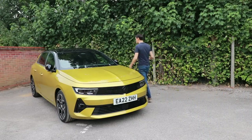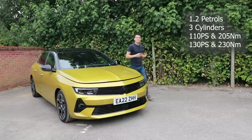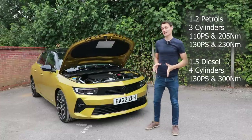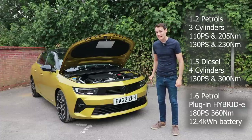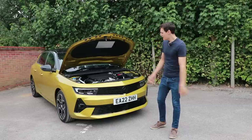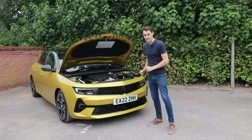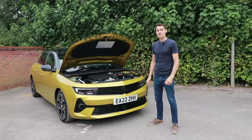There are four engines to choose from. Two petrols, both 1.2 litres with three cylinders, either with 110 PS or 130 PS of power. You can also get it with a 1.5 litre diesel with 130 PS, or a plug-in hybrid — that comes with a 1.6 litre turbo petrol and a 12.4 kilowatt hour battery good for up to 43 miles on electricity alone. This one is the 1.2 litre with 130 PS, 230 newton metres of torque, an eight-speed automatic gearbox, 0-60 in 9.7 seconds, and should do 50 miles to the gallon.